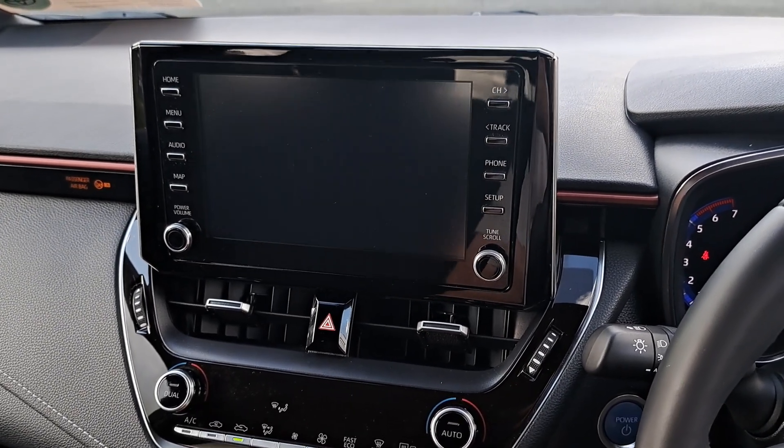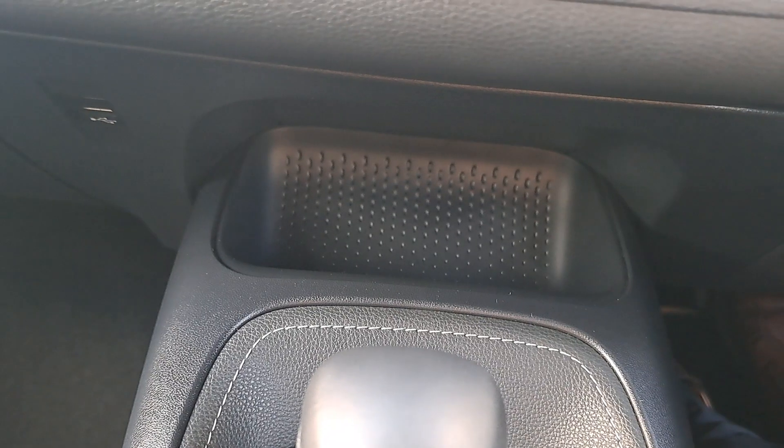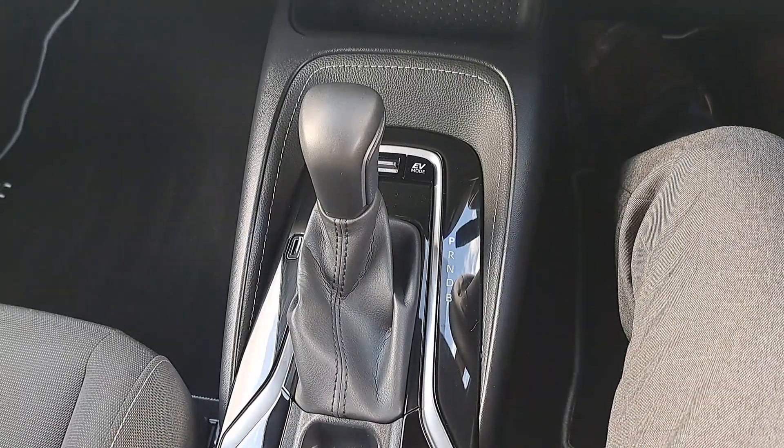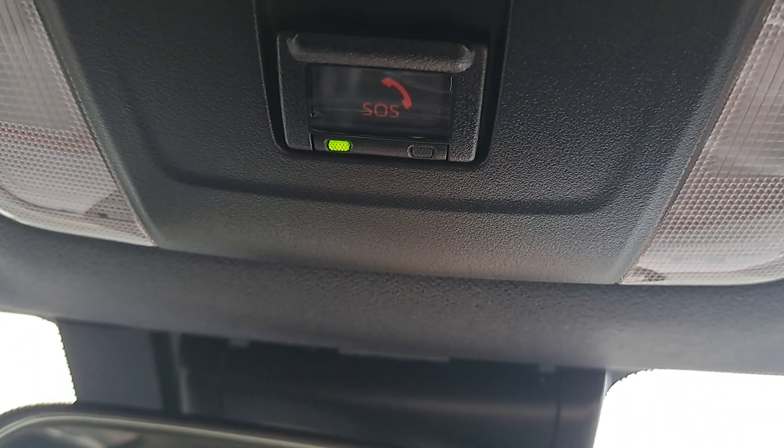It's got Android Auto and CarPlay, air conditioning with dual climate control, and a USB port. Being a hybrid it's got the automatic gearbox, automatic handbrake with hill start assist, and a car SOS function.